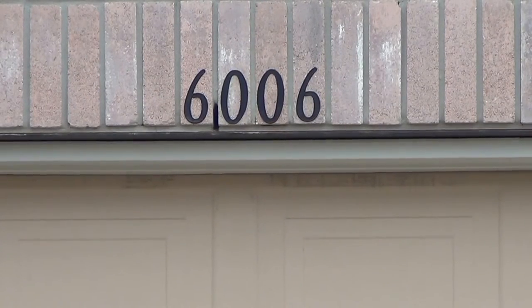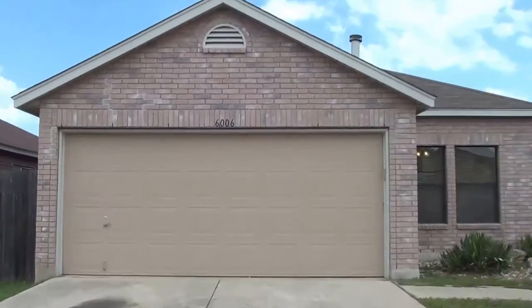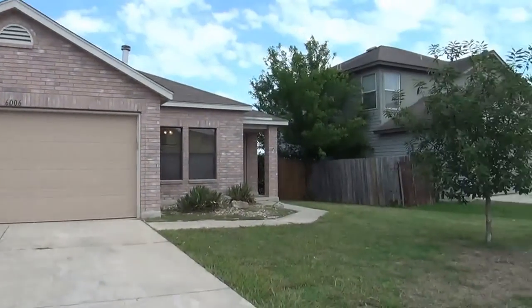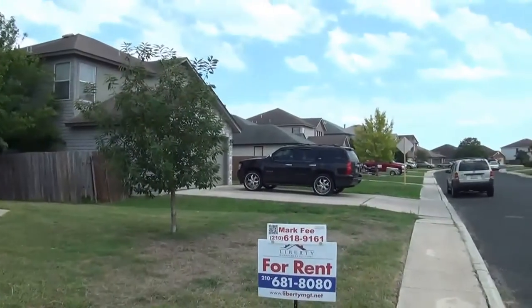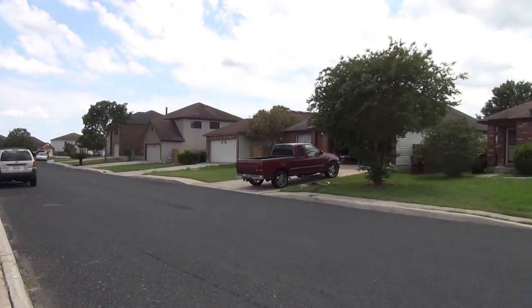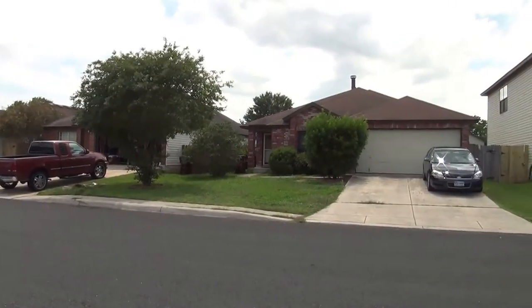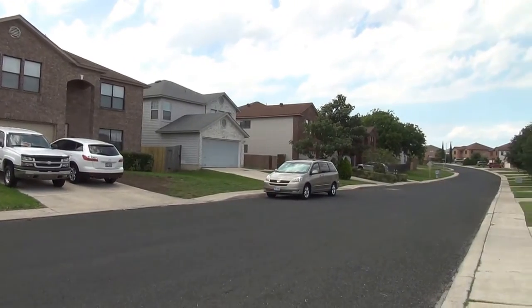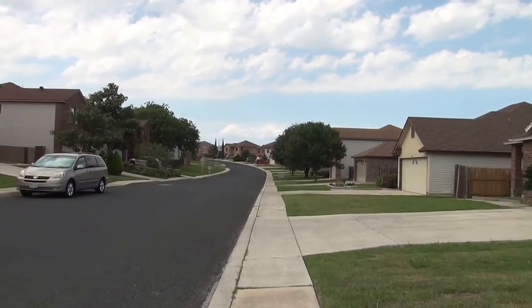I'm at the house at 6006 Canto Point in the Brentfield subdivision. I'm going to give you a 360 of the neighborhood here. This subdivision is outside of Fort 10, inside 1604, just off of I-10 or 90. So you've got easy access to Fort Sam Houston and Randolph Air Force Base.